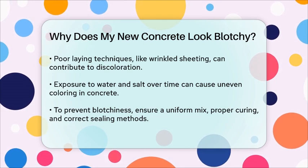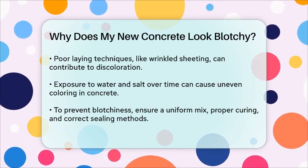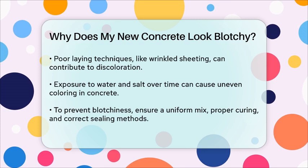Ensuring a uniform mix, proper curing conditions, correct use of additives, and even sealing techniques can help prevent this issue in the future.